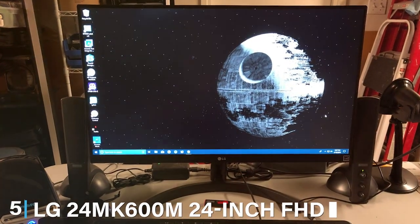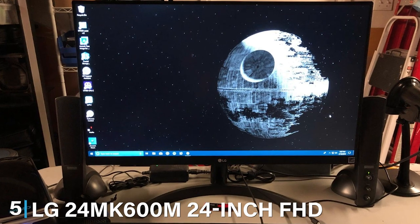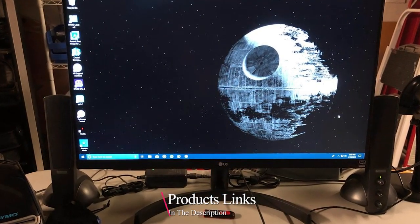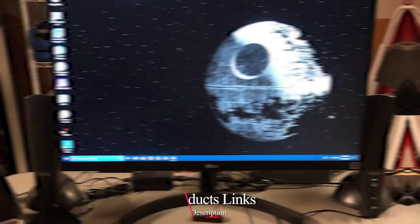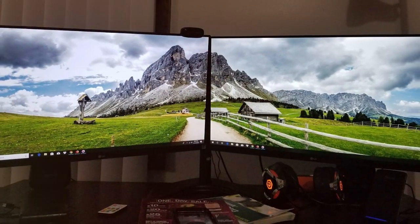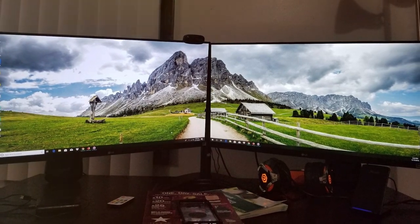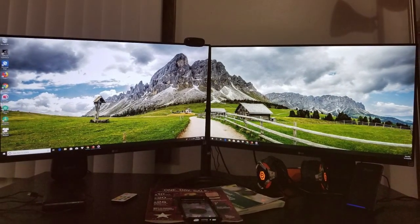The number five position is dominated by the LG 24MK600M, which stands out not just as a monitor but as a versatile option for those craving high-quality visuals in a compact form. The 24-inch FHD IPS display delivers stunning clarity and colors that pop, making it an ideal choice for gamers, professionals, and everyday users alike. Its sleek design with virtually borderless edges ensures it fits seamlessly into any space, enhancing your room's aesthetic while saving precious real estate.